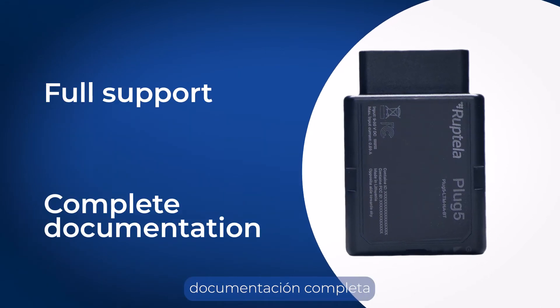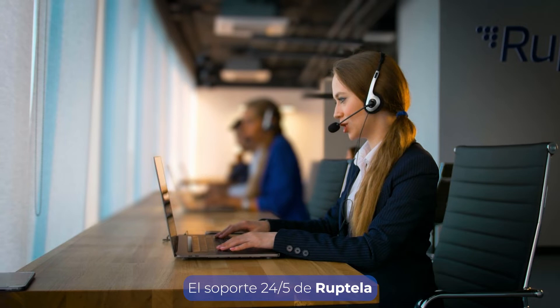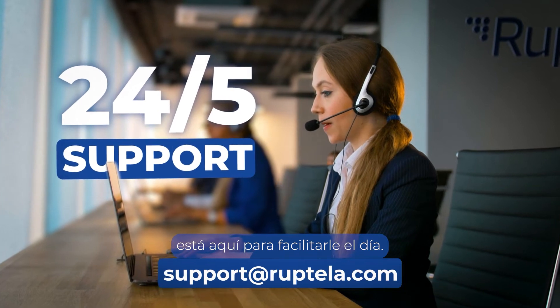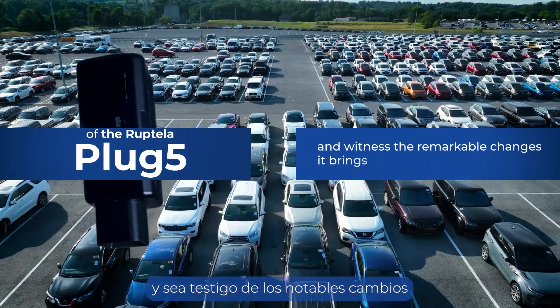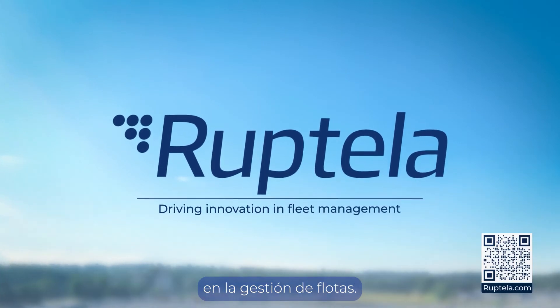Full support, complete documentation, interactive guide, and a user-friendly platform. RUPTELA's 24/5 support at support@ruptela.com is here to ease your day. Discover the transformative benefits of the RUPTELA Plug5 and witness the remarkable changes it brings to your business. RUPTELA — driving innovation in fleet management.